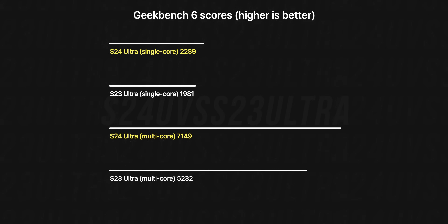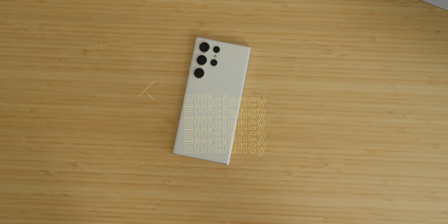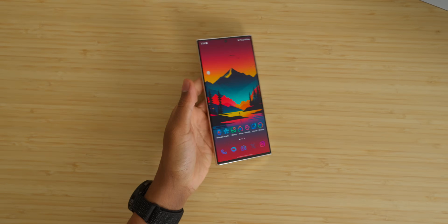The numbers are close, but the newer chip is obviously going to be a bit more optimized. The main thing to check is the overall efficiency with that new OLED panel having 2600 nit peak brightness and seeing how that affects battery life as well as some of the AI features. We need to see what the power draw is going to be like after using the S24 Ultra for a while.